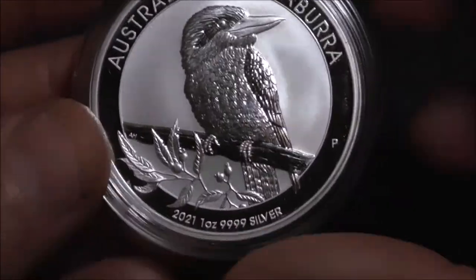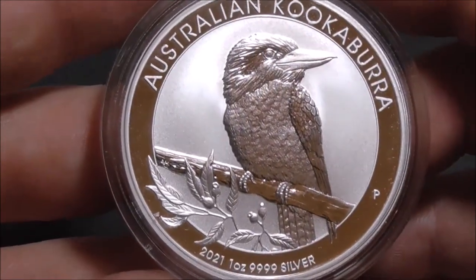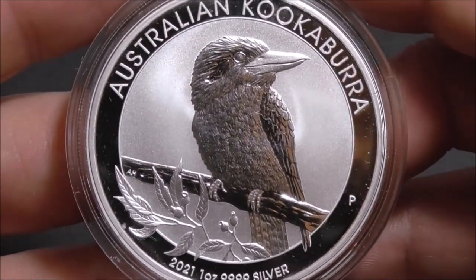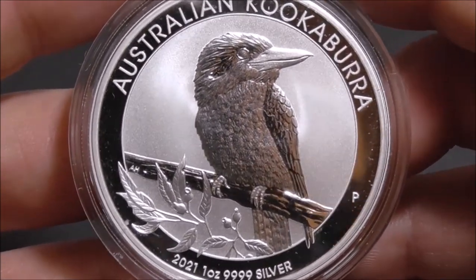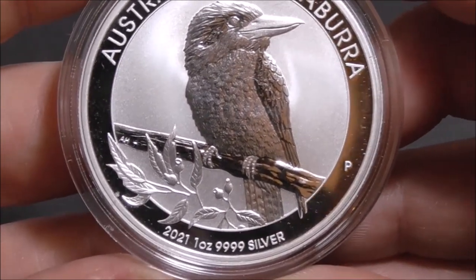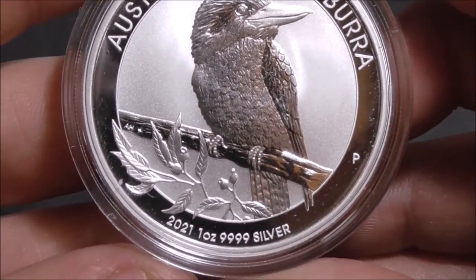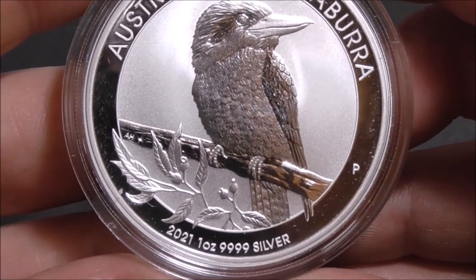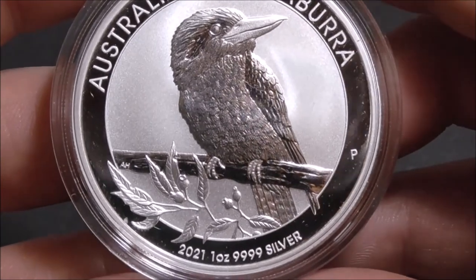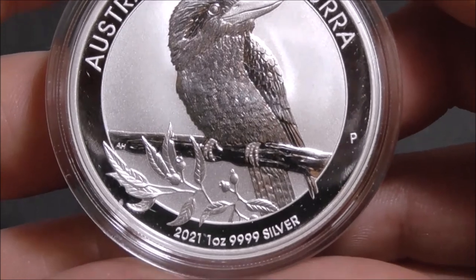Let's have a closer look at the kookaburra design itself. At the top we can see the wording 'Australian Kookaburra', the year of issue at the bottom — 2021 — the coin's weight of one ounce and its purity. It also has a mint mark on the right: the letter P for Perth.